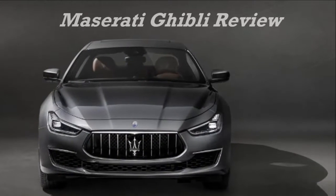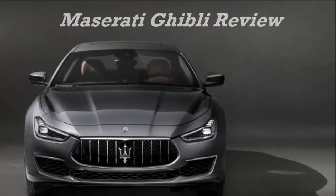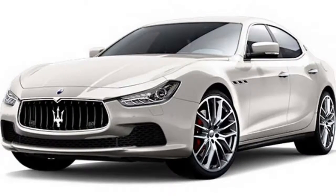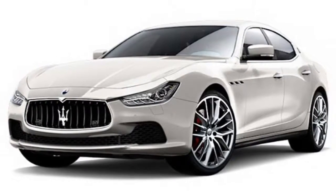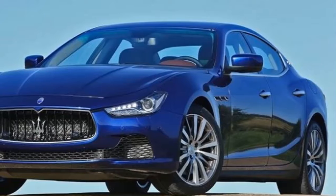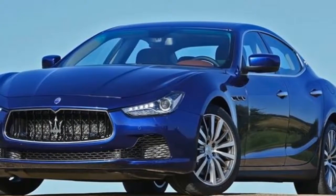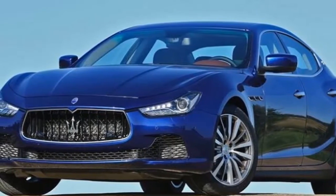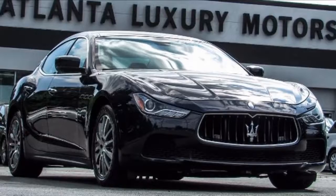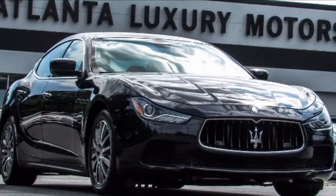Maserati Ghibli Review. The nameplate might be familiar — it dates back to 1966 — but the Maserati Ghibli ushered in a number of firsts for the proud and heritage-laden company when it arrived in 2014. Using the larger Quattroporte's chassis, it's the first time the company has produced two four-door saloons at the same time, and more tellingly it was also the first Maserati with a diesel engine.